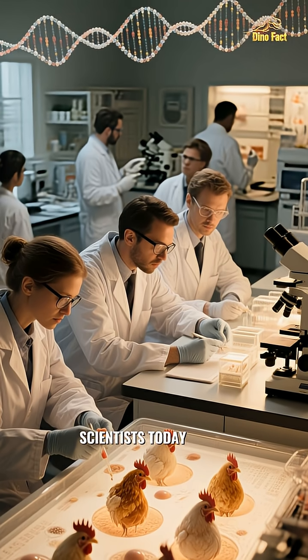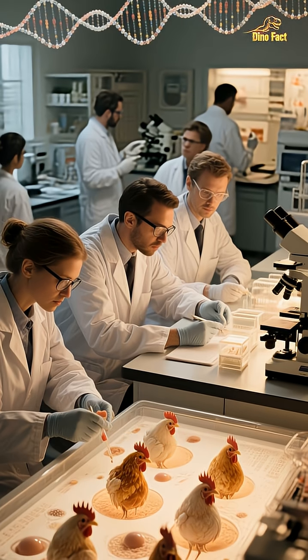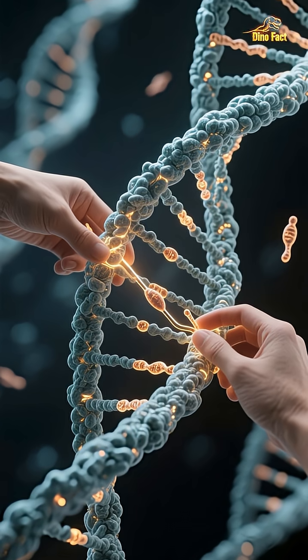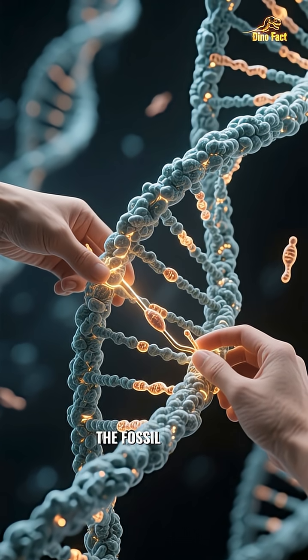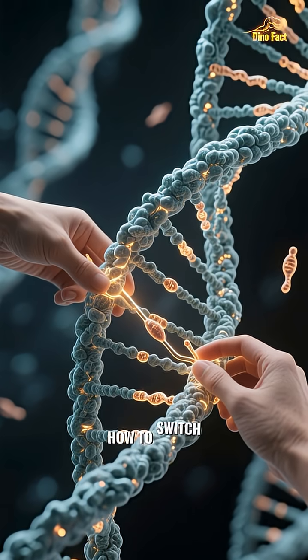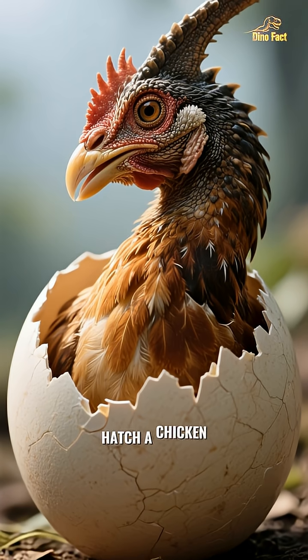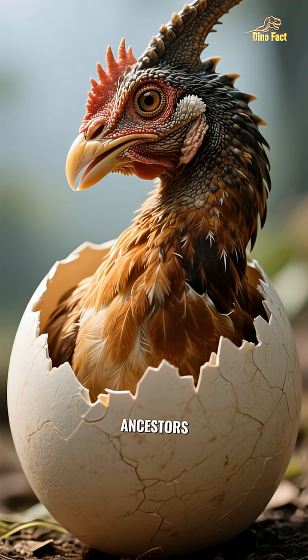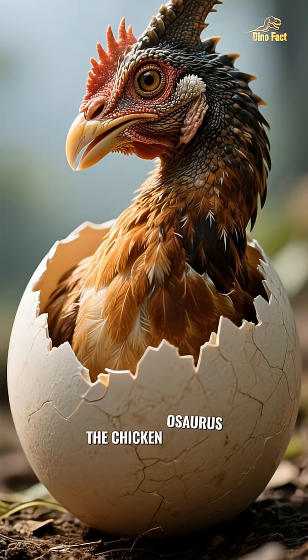Scientists today aren't just studying this connection — they're actively trying to reverse it. It's a field called reverse evolution. By carefully studying avian DNA and comparing it to the fossil record, researchers are learning how to switch certain genes on and off. Their goal is to hatch a chicken that looks more like its ancient ancestors. It's a project with a seriously cool name: the Chickenosaurus.